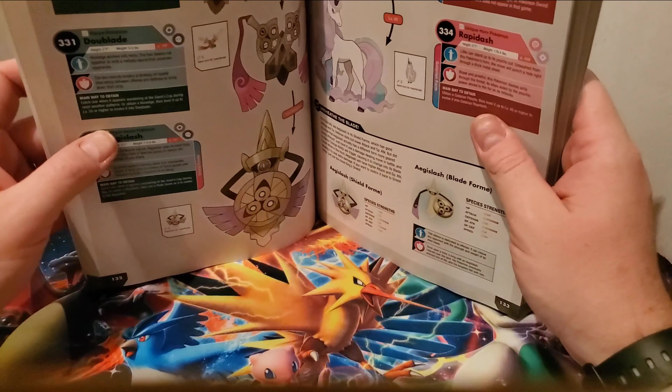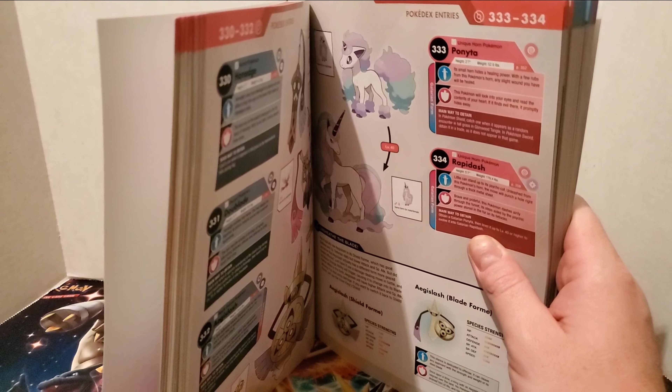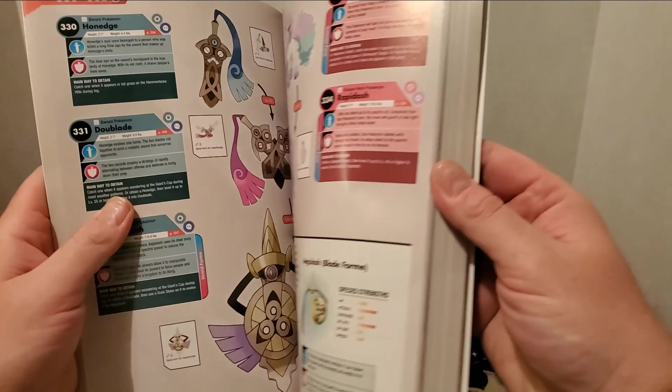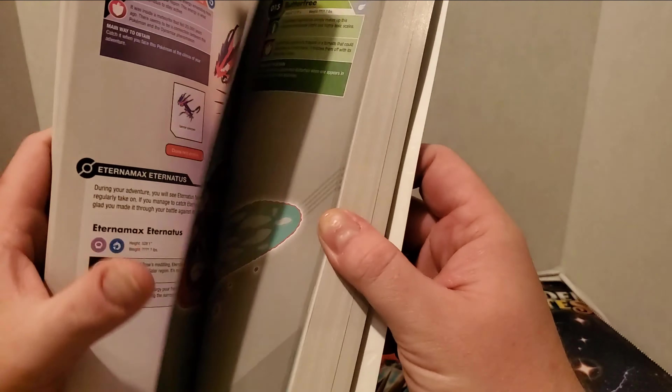That was really neat if you were able to trade with people in Japan, Russia, or Europe who had other forms of Vivillon — you could catch those regional forms. Sorry you guys can't really see the whole book — the book is taller than my camera. Let me fix that.